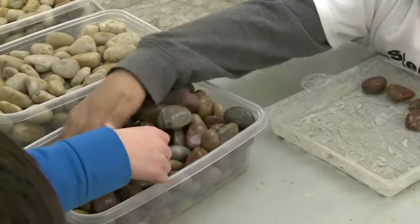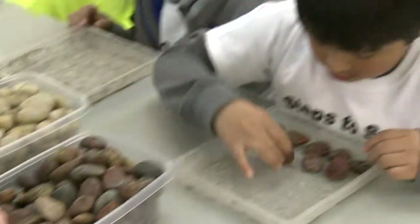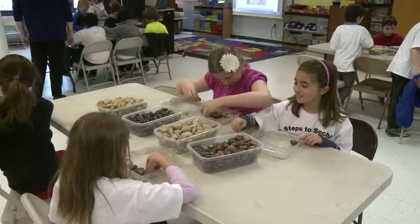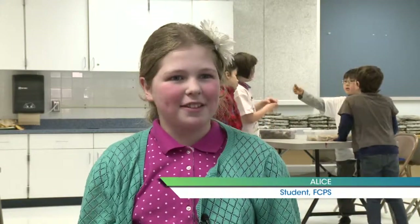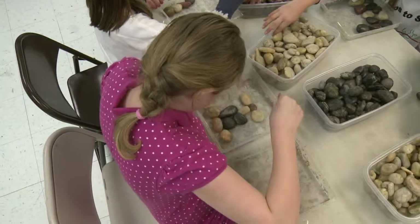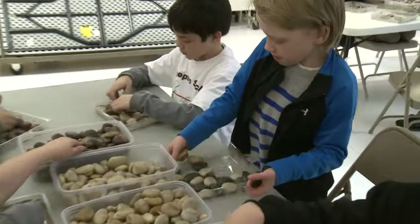For the students, it was all about finding the perfect color or shaped rock and figuring out how to best place it to create their masterpiece. One student chose to make a flower, ending up with a flower pot with a flower sticking out. Another wanted their mosaic to look like a chessboard, using black and white rocks arranged in patterns.